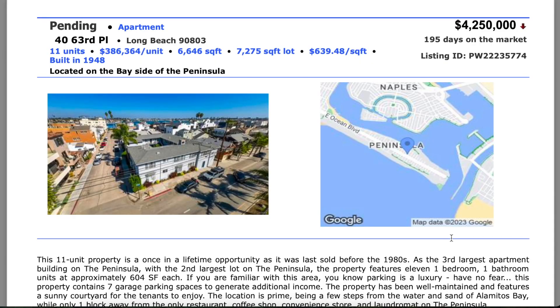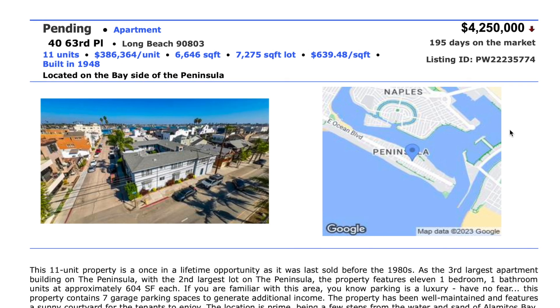Here's the listing for the property. You can see it was listed for $4.25 million. It actually ended up closing escrow for $3.9 million, so the buyer was able to negotiate a little bit of a discount. It's 11 units, with 6,646 square feet of living space on a 7,275 square foot lot.